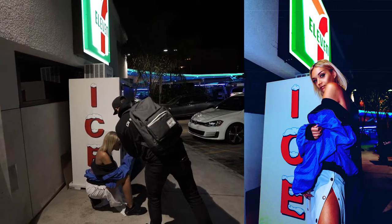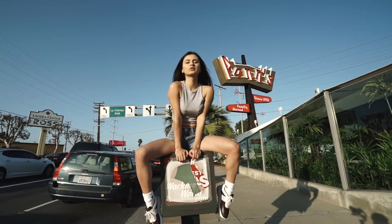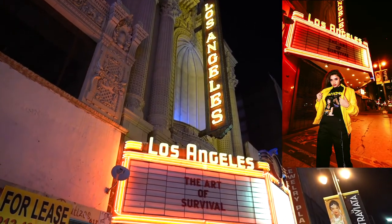A few questions I get are: how do I edit the colors in my photos, does the model choose the outfit or do I choose the outfit, and how do I decide which location to shoot at?